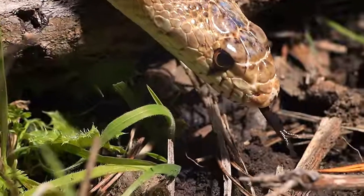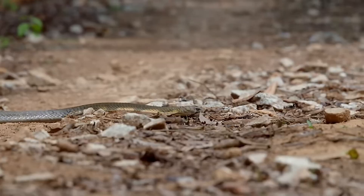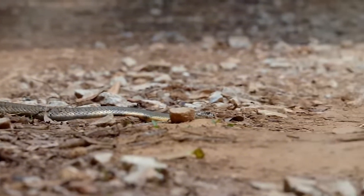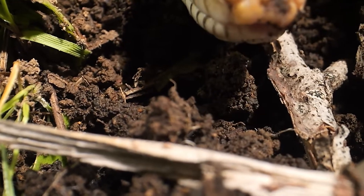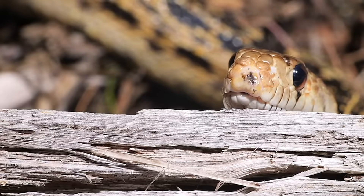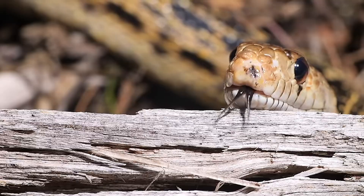This incredible smelling system lets snakes track down prey across long distances by following scent trails, detect predators or unfamiliar animals, find potential mates by following pheromones, and map out their territory using chemical clues instead of sight or sound. It's almost like they have a powerful scent-based GPS system, all thanks to their tongue flicking and the Jacobson organ.